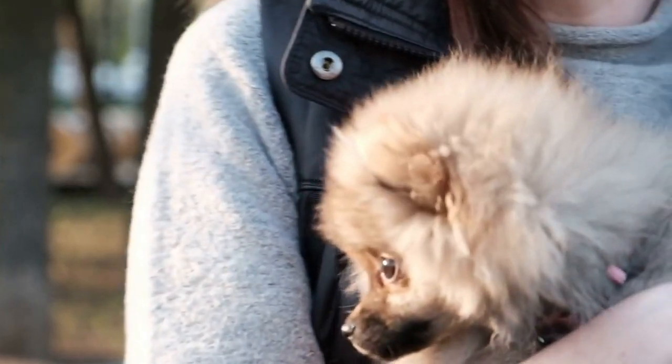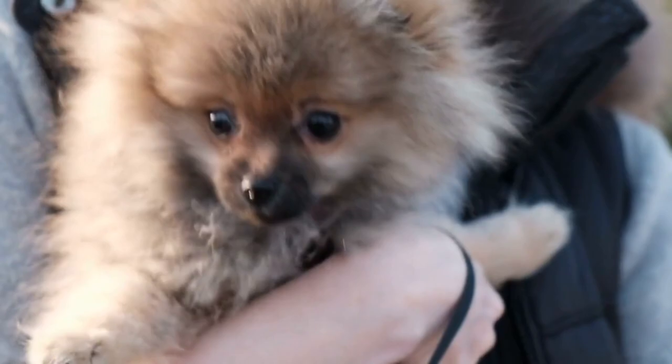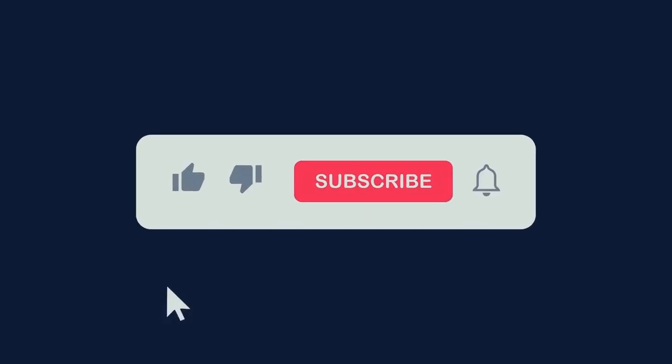And as always, remember to show your Pomeranian lots of love and affection — they will return it tenfold. Thanks for watching and we'll see you in our next video.